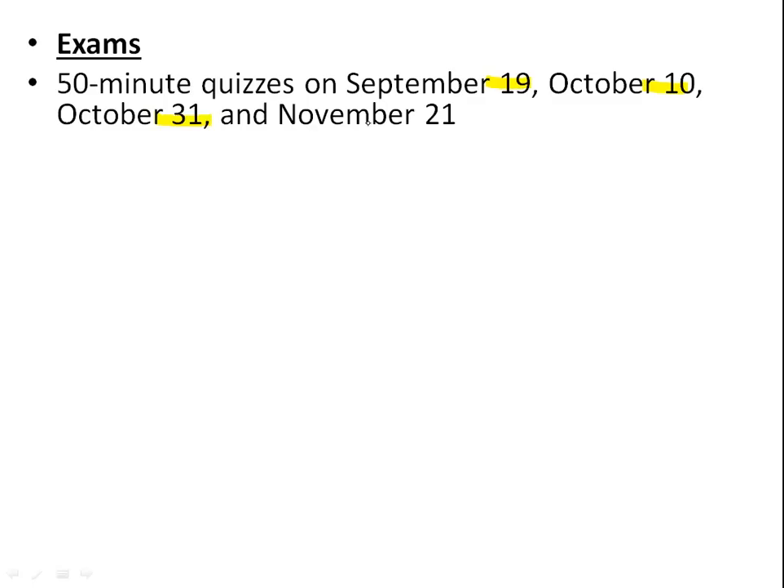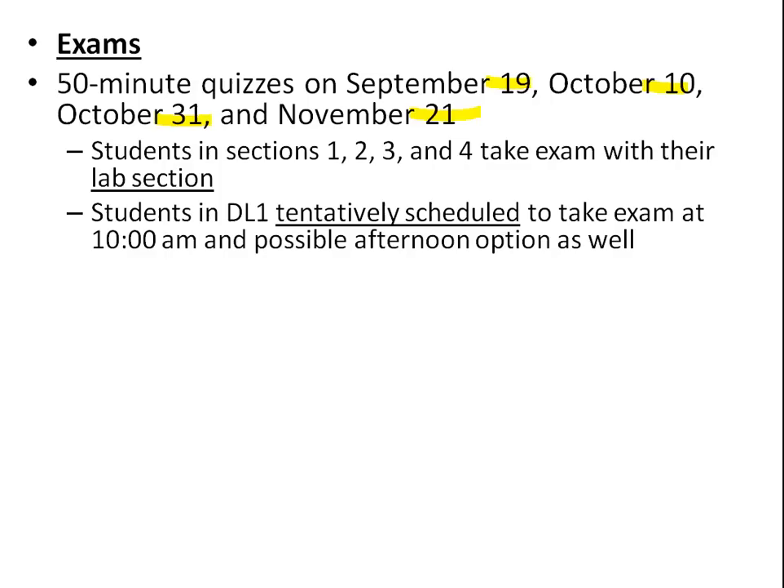There are four exams, each 50 minutes. The dates are September 19th, October 10th, October 31st, and November 21st — make sure your schedules are clear. Traditional lecture sections will take exams on Fridays with their lab sections. For distance section DL1, we need to book a room after the add date; we're hoping to get a room at 10 a.m. with a possible afternoon option as well. We'll know more about a week or two into the semester.